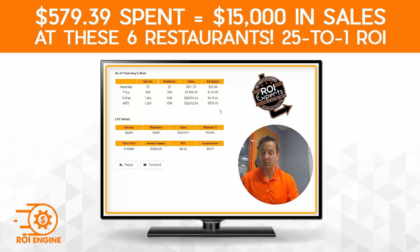So that means that's a 25.9 — 26 to one return on ad spend. There's always this thing in the marketing world called ROAS, return on ad spend. You spent $579, you gained $1,265 opt-ins, and you gained $15,000 in sales this month from people that had opted in.